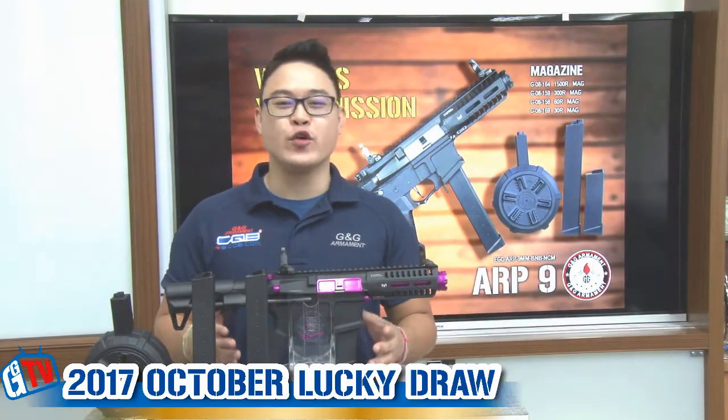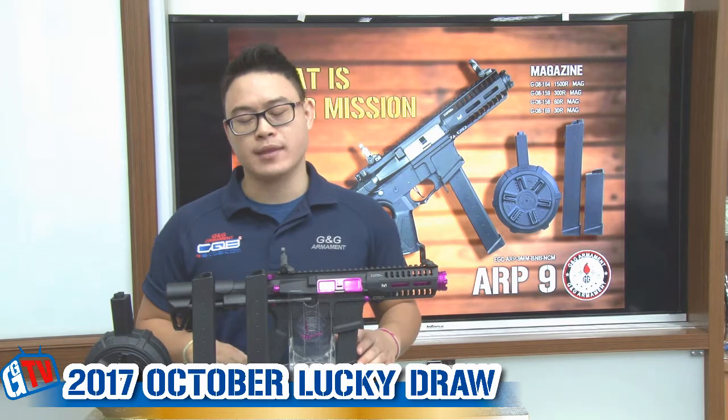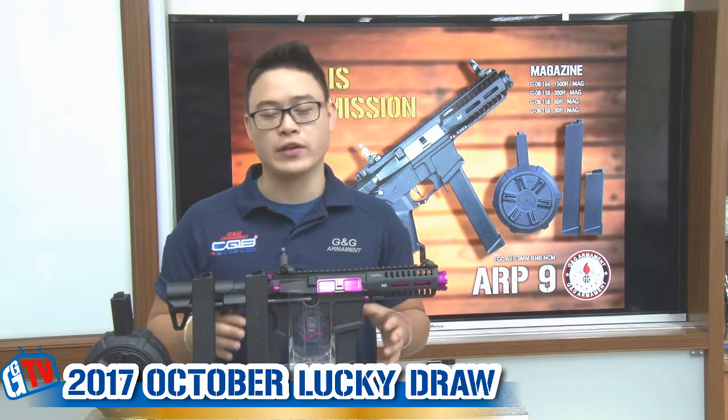Hi guys, Anthony here. You are watching the G&G Lucky Joe of October. The ARP9 has been released for several months already, and it has been a tremendous success — thank you all.